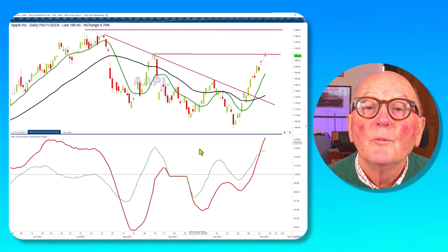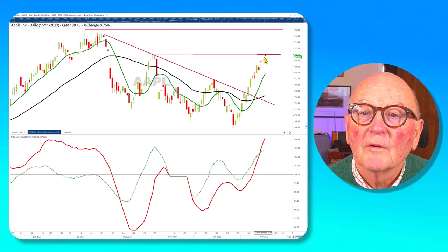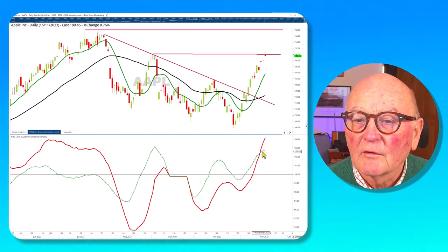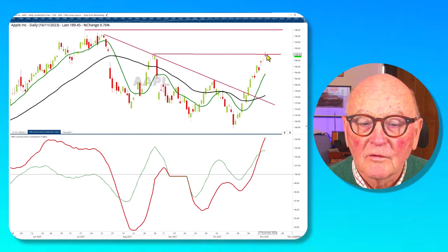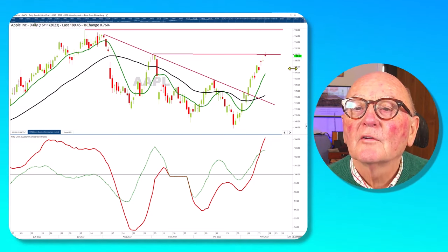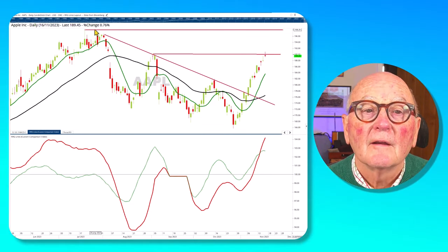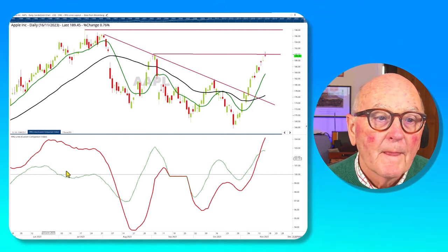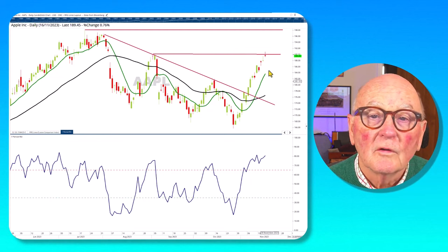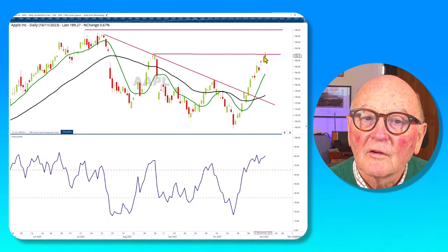Finally, Apple has surged from the low at the end of last month and has come up to resistance, with a somewhat uncertain candle showing rejection. On the RRG lines there's some loss of momentum at this resistance point, indicating it may stop or even reverse here and find it hard to pass through the round number of 190. If it does get through, the next target would be 198. The MACD lines look great and the RSI still looks strong, but the evidence suggests it might stall here.